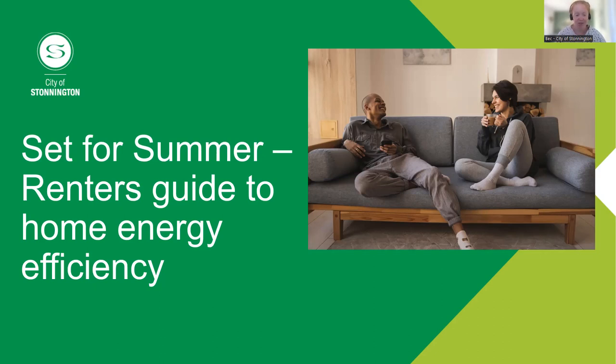Welcome to our first webinar in our Towards Zero series, Set for Summer: The Renter's Guide to Home Energy Efficiency. We'll be having various webinars on different topics over the next few months, right through until June next year. Make sure you sign up for our newsletter — I'll put links in the chat later. Council declared a climate emergency in 2020, and we're committed to helping residents take action. Often when you make steps to be more sustainable, you also decrease the cost of your energy bills.